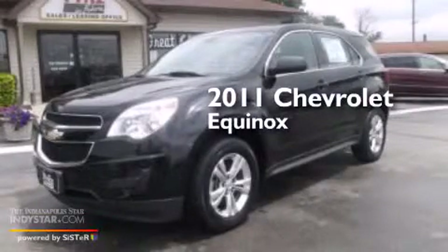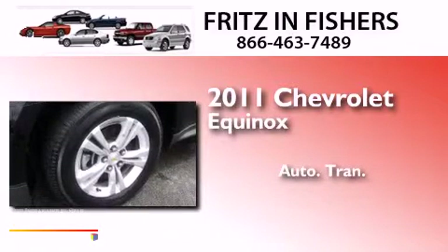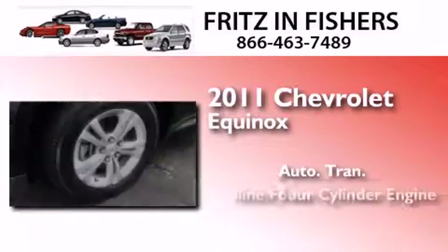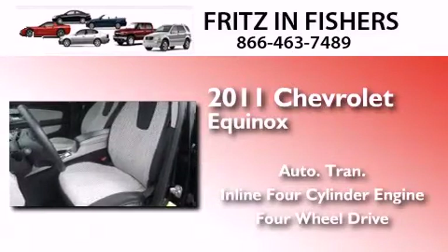This is a 2011 Chevrolet Equinox. This crossover has an automatic transmission, an inline four-cylinder engine, and the added safety and control of four-wheel drive.